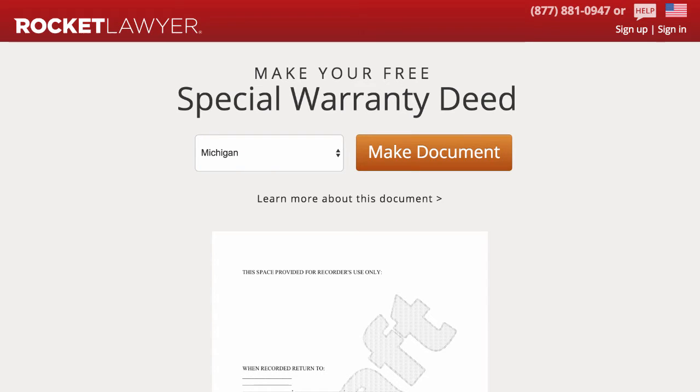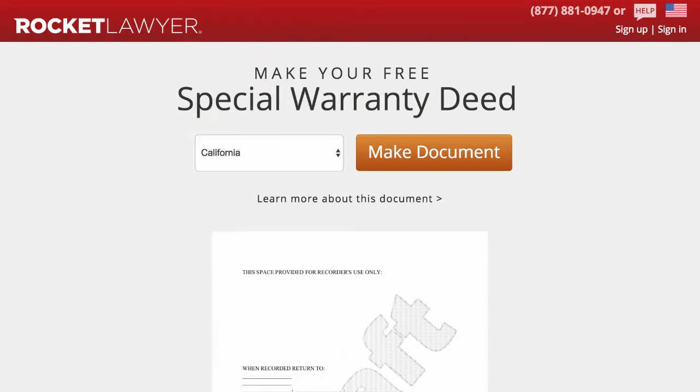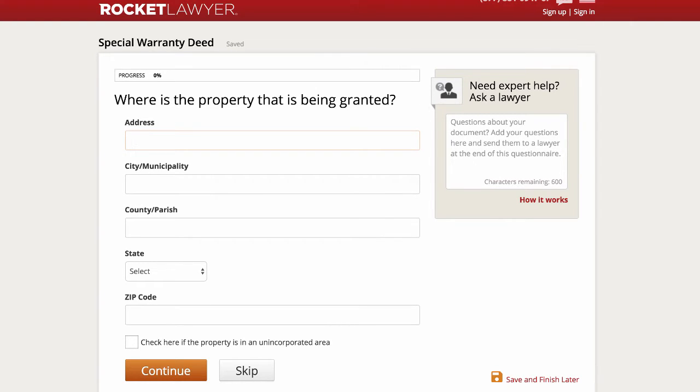When you get to the Rocket Lawyer website, I'm going to have a link right beneath this video to get to the screen where you can start creating a special warranty deed. I'm also going to include links to create a warranty deed and a quit-claim deed in case you want to do one of those instead. In this example, I'm going to create a special warranty deed for a property in California. So we just click this menu, click California, and then click "make document." First, it's asking us where is the property that is being granted — we just enter in that property address and click continue.